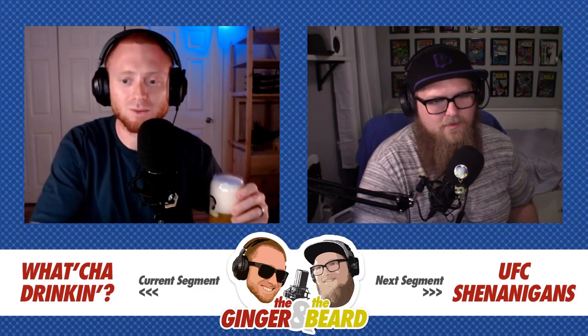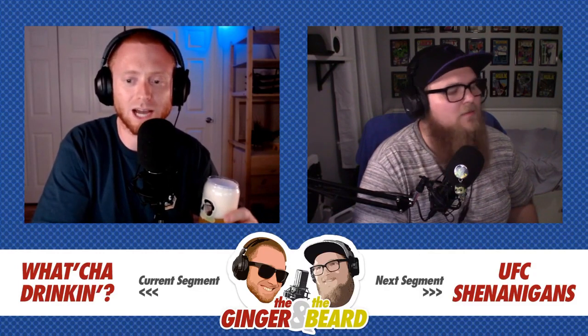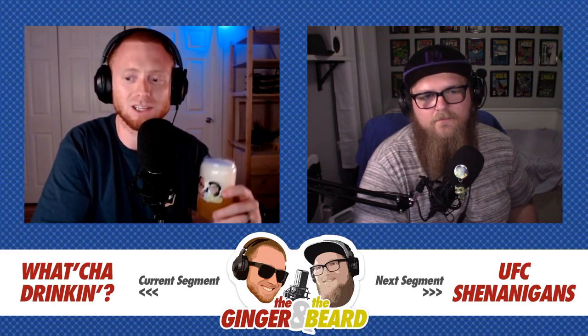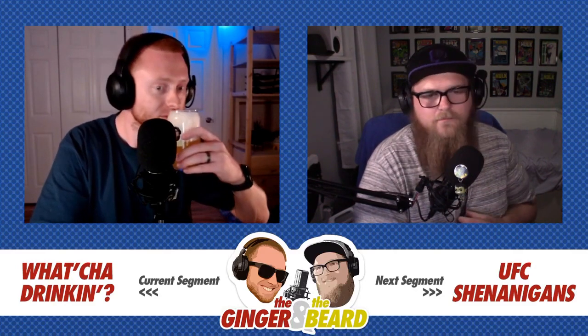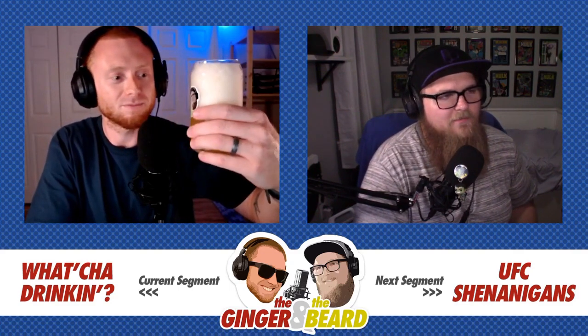Right off the bat, it's a tropical IPA. The description on the website is it's a tropical blonde wheat IPA delivering a sweet pineapple mango nose with island flavors, courtesy of a carefully selected house yeast strain. Man, that head's not going away anytime soon.